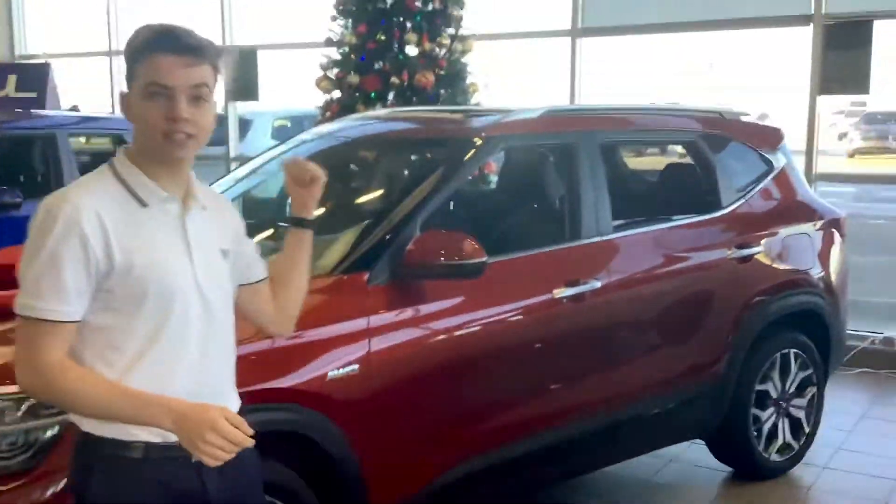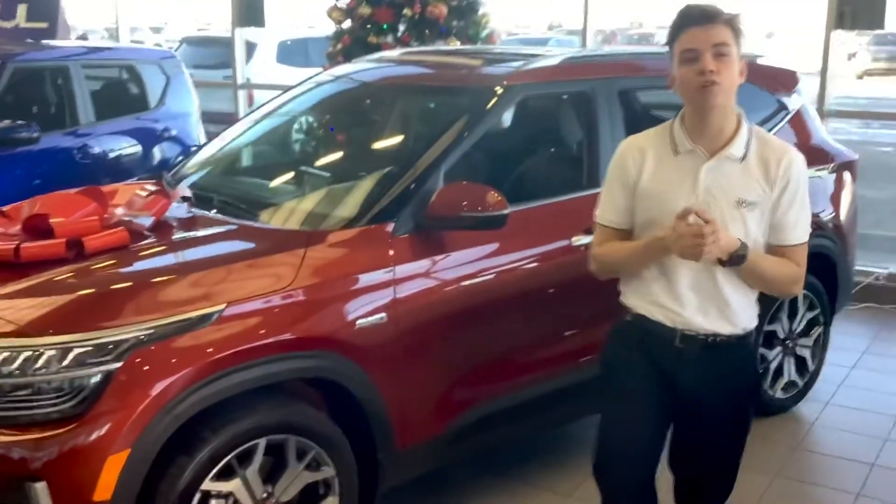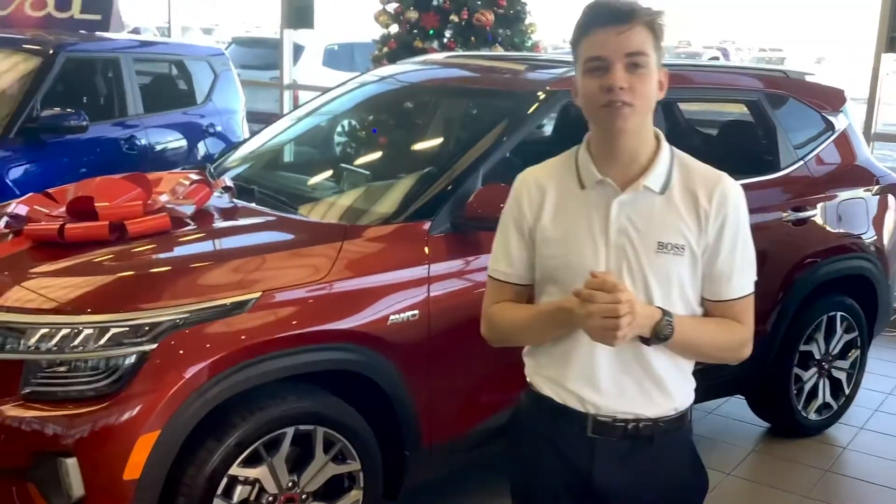I'm excited to see you in person and show off what this guy has to offer. You can reach me here at the dealership at 780-449-4499. Please let me know if you have any questions. This has been Blake from Shura Kia. Have a great day.